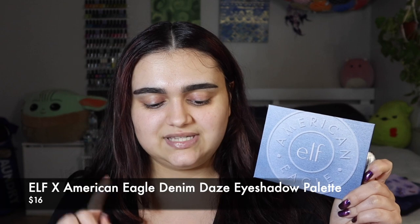This is the Elf X American Eagle Denim Days Eyeshadow Palette. It retailed for $16 and you get a beautiful 12-pan eyeshadow palette with a lovely mirror. It's a 12 blue and neutral eyeshadow palette in a range of matte and shimmer shades, inspired by your favorite pair of American Eagle jeans.